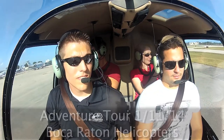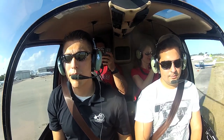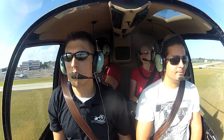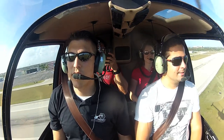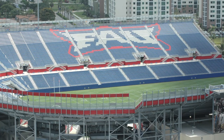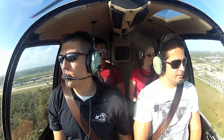We're going to take us right over to the FAU Stadium up here. So here's the FAU Stadium. And all this is actually FAU down here, all these buildings. Looks very nice.